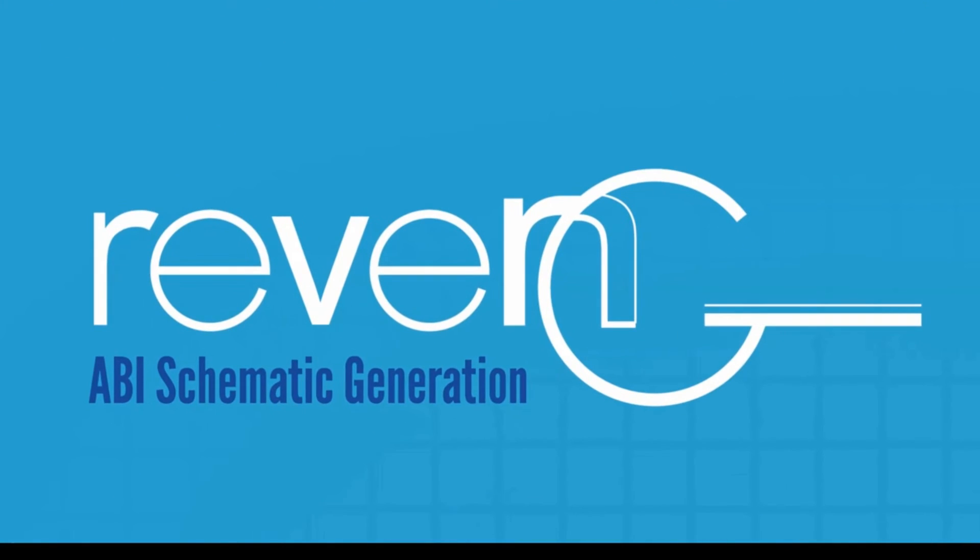Find out more from Selig, the US distributor for ABI Electronics.